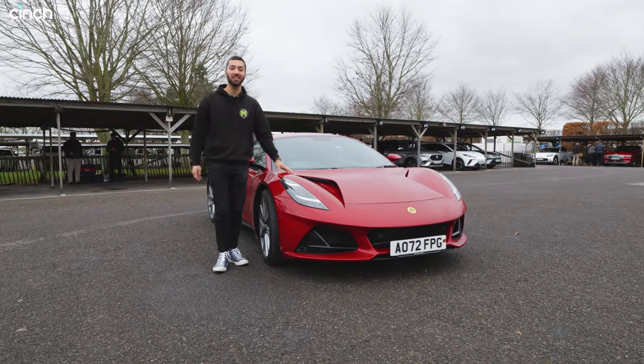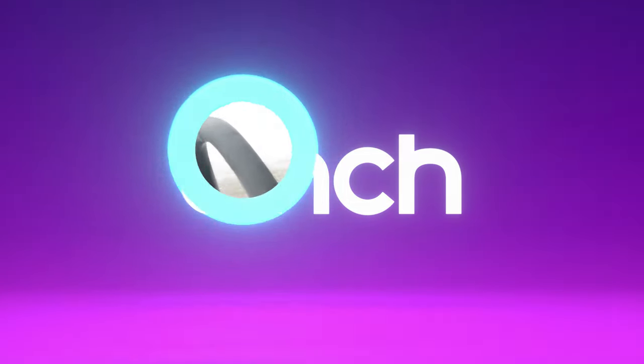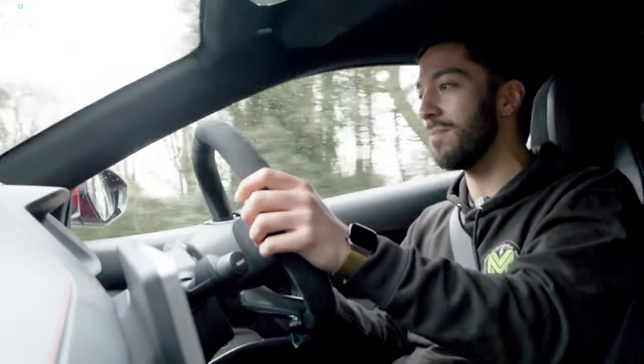This is the new Lotus Amira and we're about to drive it on road and then on track. It's damp out here and obviously this is my first go — we've only got the car for a few minutes, so what are my initial thoughts?